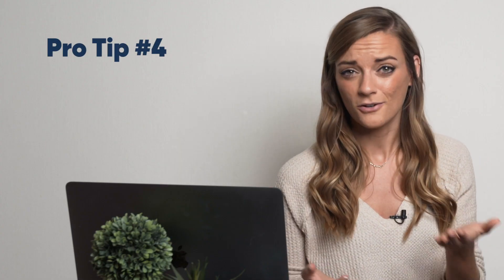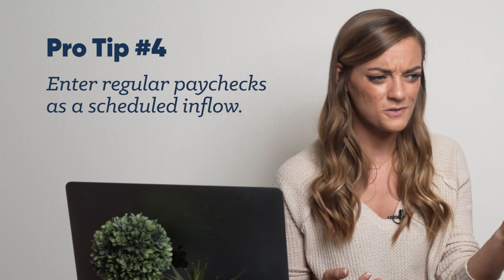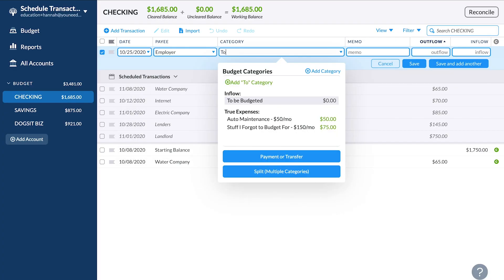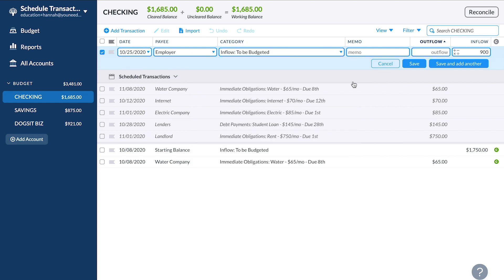If your paychecks are regular, you can schedule those too, so you'll see when they'll arrive in relation to your bills. This is super helpful if you're still getting started and things are still a little tight — but you still can't budget that money until it actually arrives.